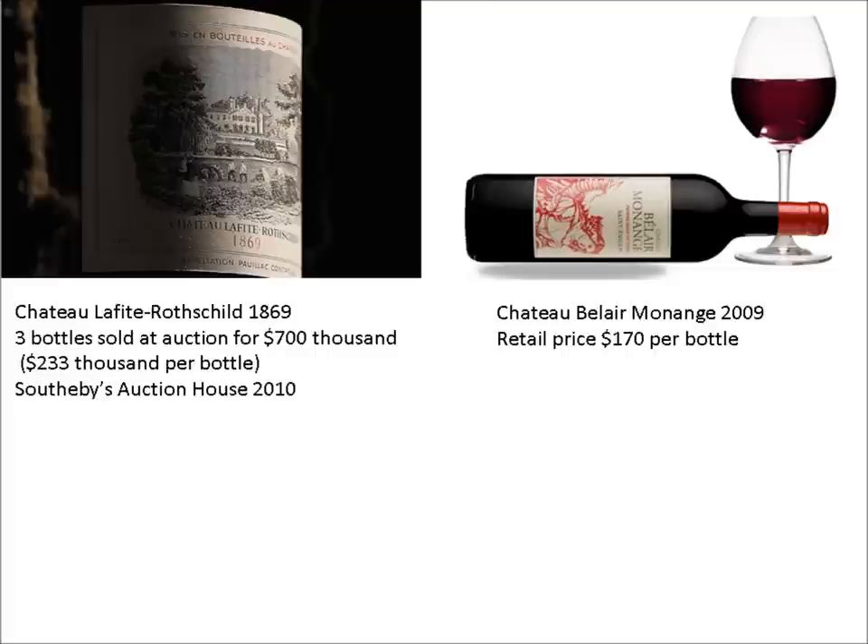Let's consider another expensive item that most of us would consider insanely priced. To the left is a picture of a label from one of three bottles of Chateau Lafitte Rothschild 1869 vintage wine auctioned off by Sotheby's in 2010. The three bottles were bid up to $700,000, which works out to be $233,000 per bottle. Obviously, the person who won this auction was not buying it for its utility and use. If he wanted a fine bottle of French wine to drink, he could have purchased this bottle of Chateau Bel Air Menage shown on the right for $170.